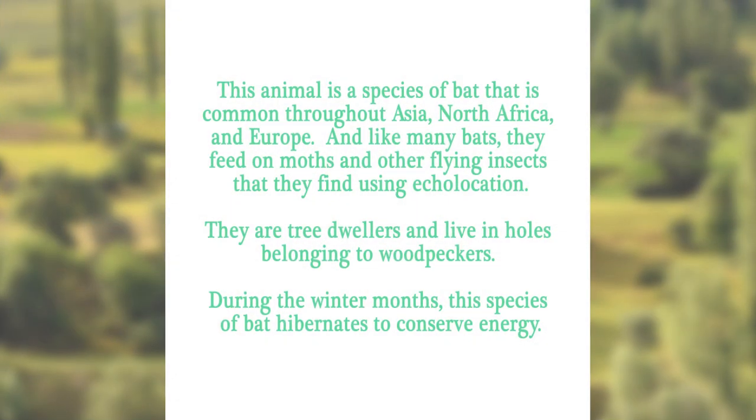This animal is a species of bat that is common throughout Asia, North Africa, and Europe. And like many bats, they feed on moths and other flying insects that they find using echolocation. They are tree dwellers, and live in holes belonging to woodpeckers. During the winter months, this species of bat hibernates to conserve energy. Can you guess?